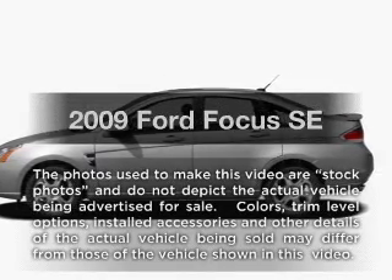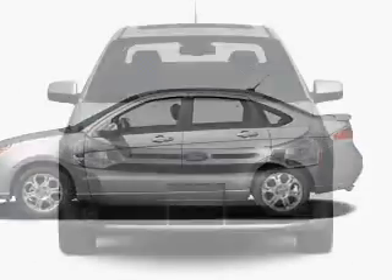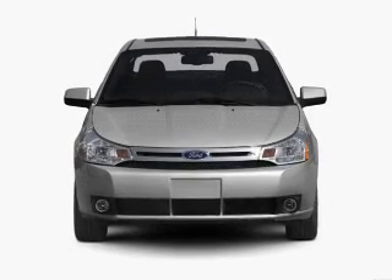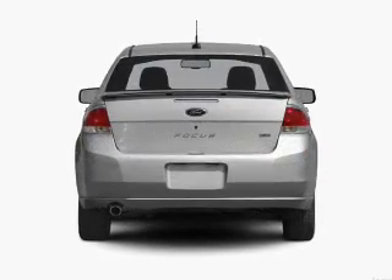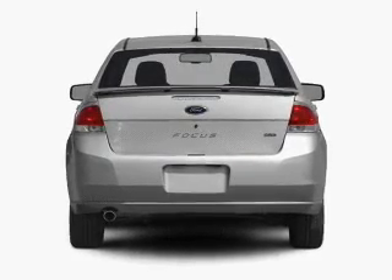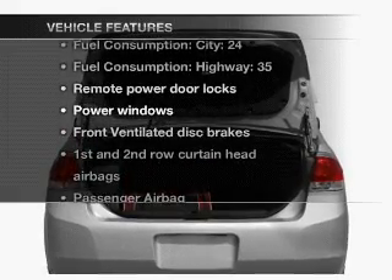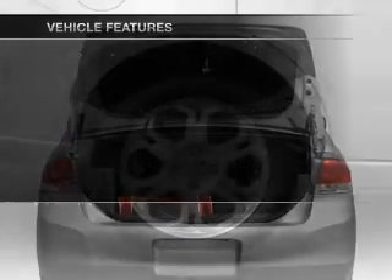The 2009 Ford Focus. If you're looking for an automobile with great attributes, look no further. With an efficient four-cylinder engine that responds smoothly to its automatic transmission, stand out from the crowd with premium wheels. And with these notable features, you won't want to miss out on the opportunity to own this amazing ride.